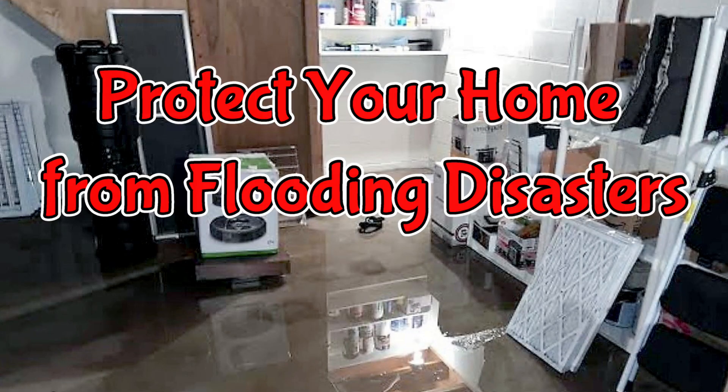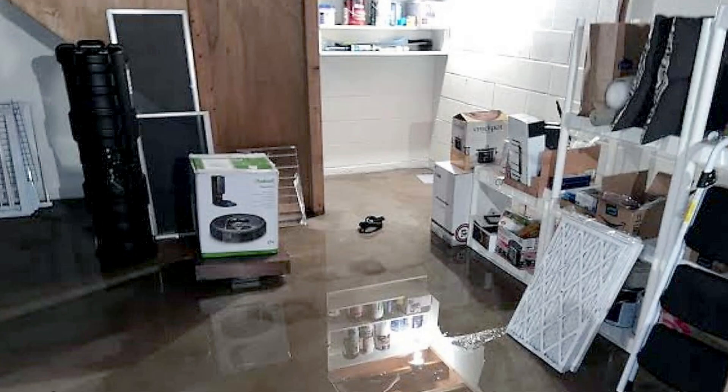Hi, everyone, I'm glad you're here. Thank you very much for joining me. It's been so busy lately — I've been wanting to do this video for a while. It's about backflow valves, also known as backwater valves or sewer backup valves, with all the recent flooding.